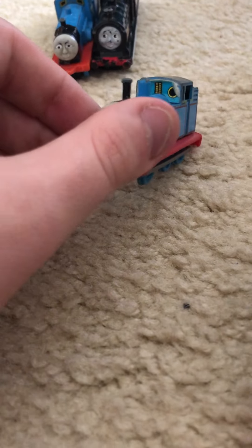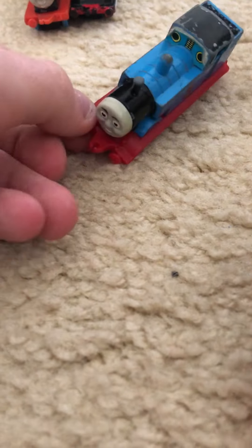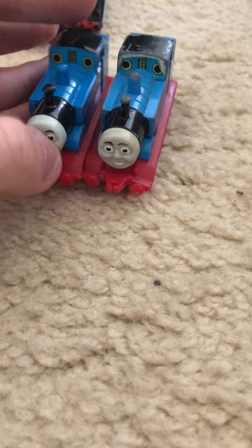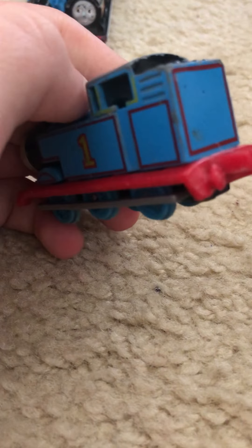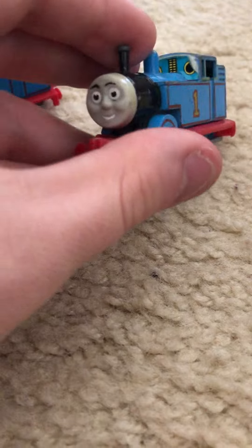And last, we have the one and only Thomas the Tank Engine — a spare model of him. If I were to show you this, these wheels are sun-bleached, and these wheels too. There's some paint missing.